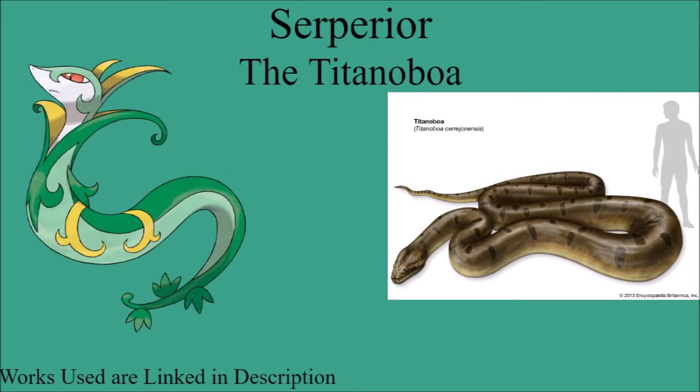The first one, as it always will be, is the Grass Starter — and this is Serperior with the Titanoboa. The main thing they have in common is they're both big snakes with a kind of greenish color scheme, though Serperior is a bit more green. So this is a Close Enough. This is kind of people trying to figure out where Serperior fits among Extinct Animal inspirations for Grass-type starters, and this was the closest one.